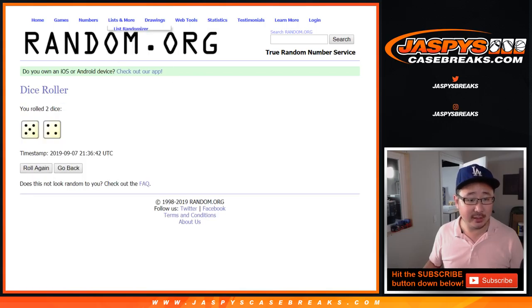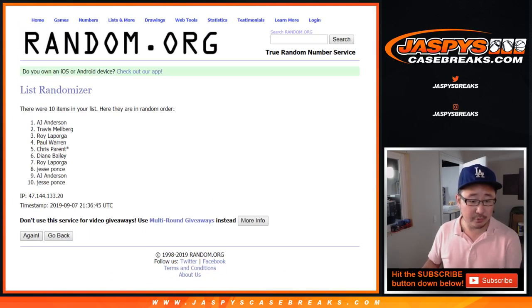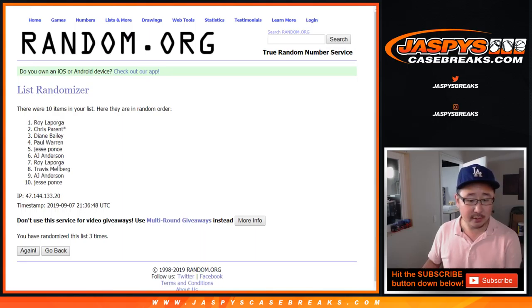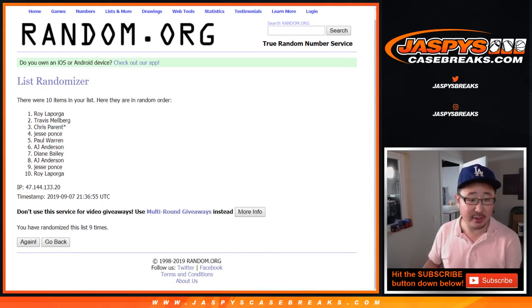Let's roll it and randomize it nine times — five and a four. One, two, three, four, five, six, seven, eight, and ninth and final time. After nine times, we've got Roy down to Roy.